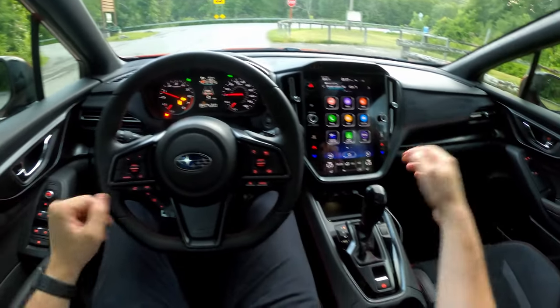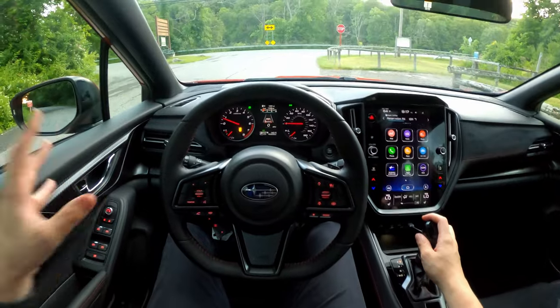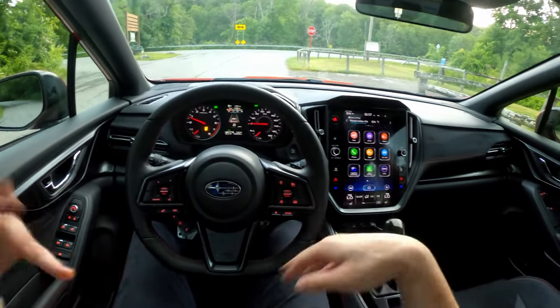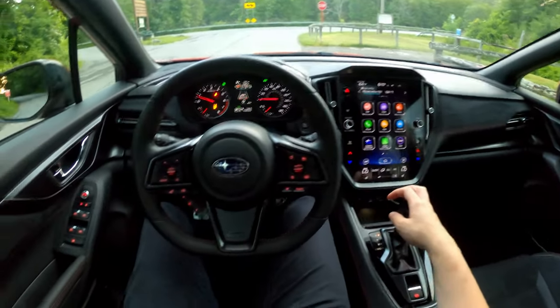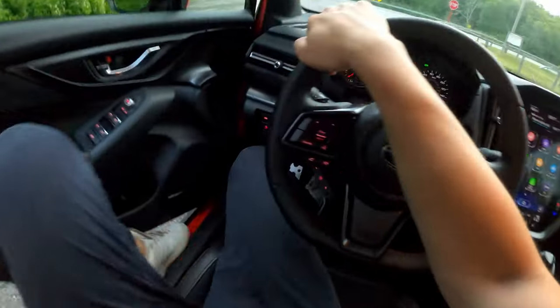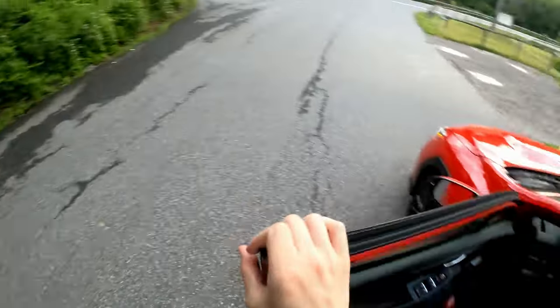We are in the 2023 Subaru WRX GT and it's time to take it on a drive. If you haven't already checked out my full review video, definitely go give that a look where we go a little bit more in depth. I'm going to take you guys on a quick little exterior tour. This one is painted in Ignition Red, so it's definitely a bright and shouty color.